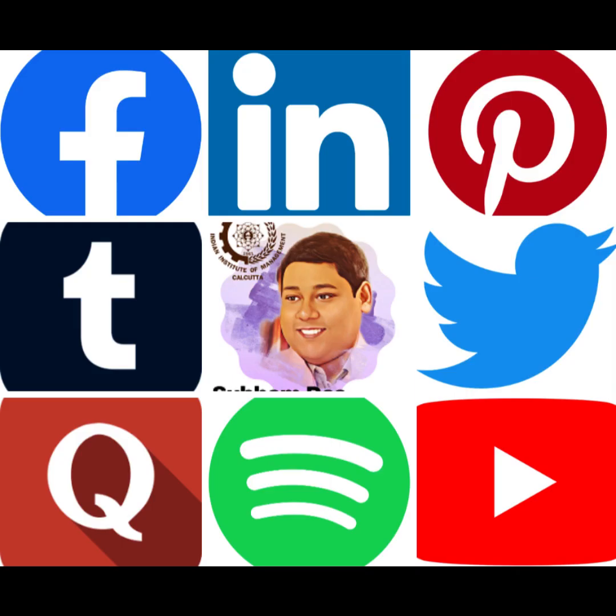Sorry for interrupting. The remaining part of the video will play after this short break. You can find me on Facebook, LinkedIn, Tumblr, Twitter, Pinterest, and more. I post videos on YouTube and share trendy, curated content on Tumblr. You will find all the URLs in the description of this video. Let's now continue.